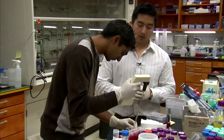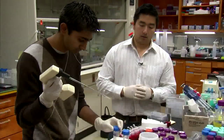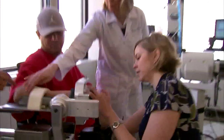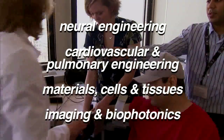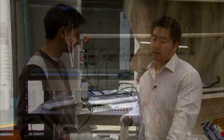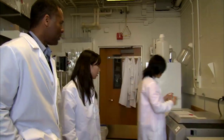The Department of Biomedical Engineering at Northwestern University's McCormick School of Engineering is one of the broadest, most comprehensive in the country. The department conducts cutting-edge research in areas including neural engineering, cardiovascular and pulmonary engineering, materials, cells and tissues, and imaging and biophotonics. It's really a multidisciplinary effort towards using engineering approaches and finding solutions to the most pressing medical challenges of our time. This video highlights just a few examples of the pioneering research conducted by department faculty.